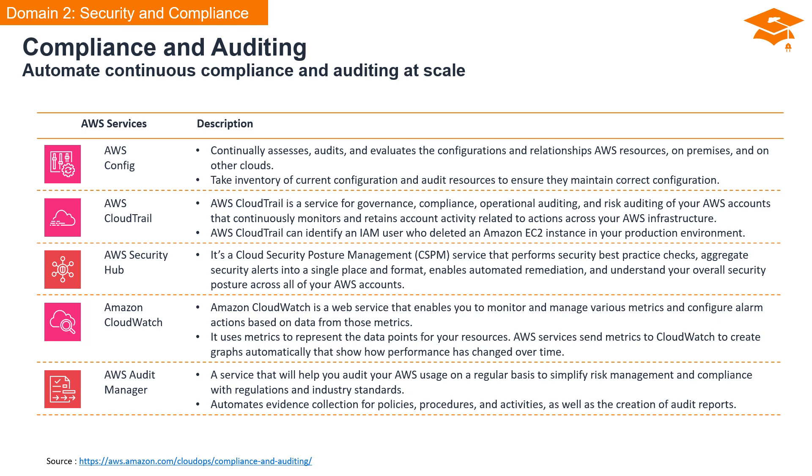AWS CloudTrail is a service designed for governance, compliance, and operational and risk auditing of your AWS accounts. It continuously monitors and retains account activity related to actions across your AWS infrastructure. A crucial use case is its ability to identify specific events, such as an IAM user deleting an Amazon EC2 instance in your production environment. Next is AWS Security Hub, a cloud security posture management or CSPM service. It performs security best practice checks, aggregates security alerts into a unified format, enables automated remediation, and provides a comprehensive understanding of your overall security posture across all AWS accounts.